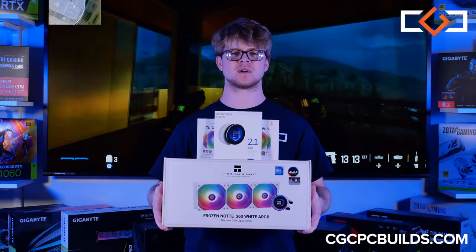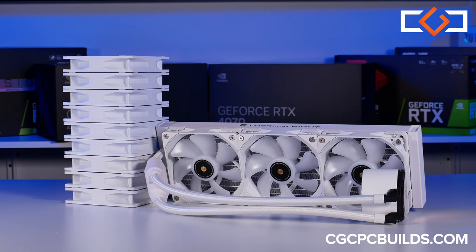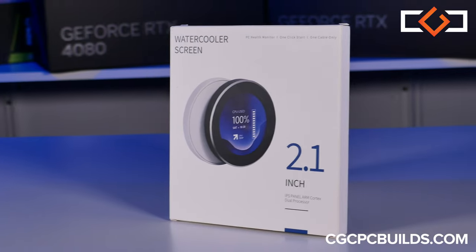Cooling is the theme of this build, and with our 10 case fans and 360mm AIO liquid cooler, we're talking top notch airflow and low temps for peak performance, with the LCD to show you the temps in real time.